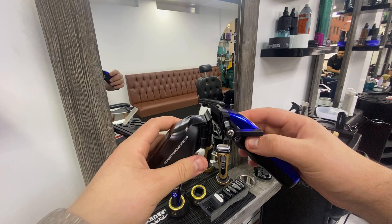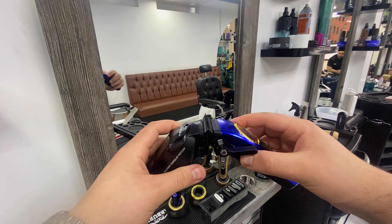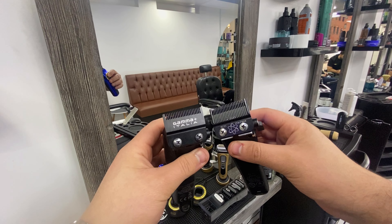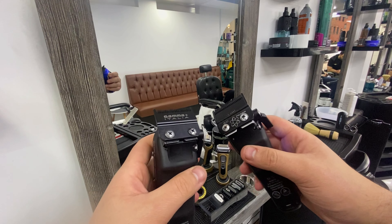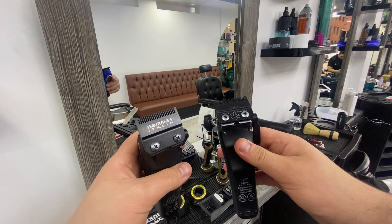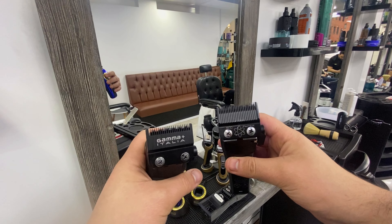The blades are the same size. They're both really good blades - they don't get hot while you're working. Like if you take your time for 30 minutes, half an hour cutting hair, they don't get warm and hot.